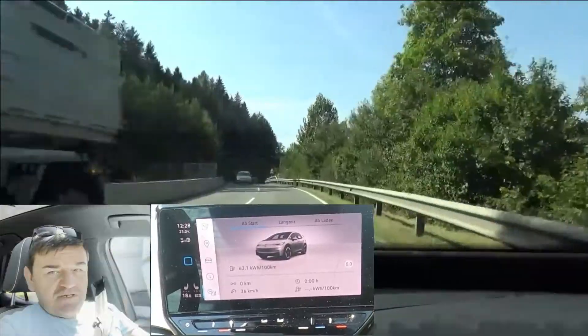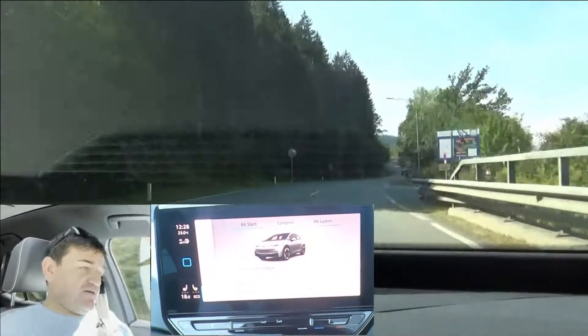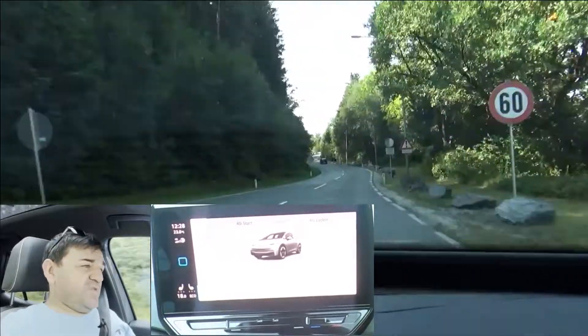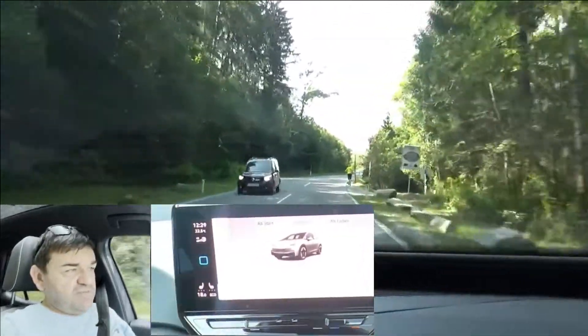I've already done the consumption test on the EcoDriver loop — you'll find the link in the description box below or at the end of this video — where we had a very good result. I also want to show that the consumption in the mountains must not necessarily be much higher than general driving, but here as well, it needs to be done correctly.